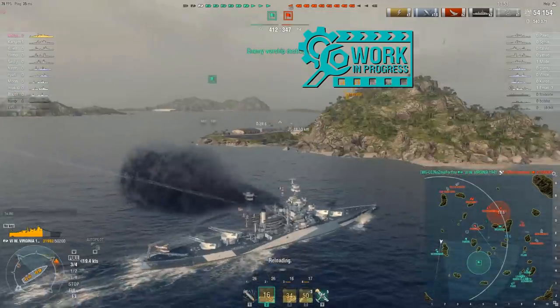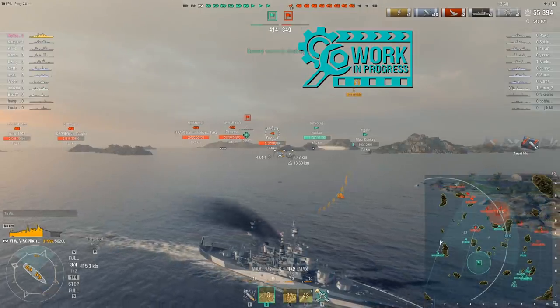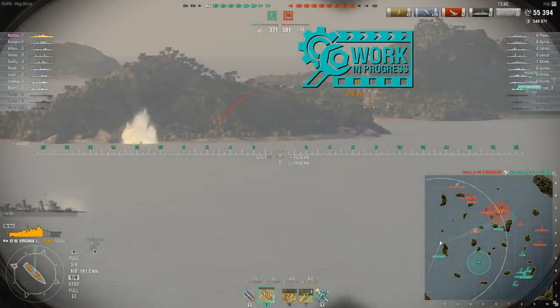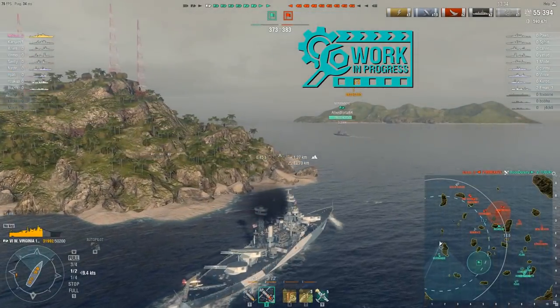This ship is a lot of fun. I have a hard time telling you anything bad about it. Really, the worst of this ship is all going to center around its anemic, sloth-like speed. But again, we knew that was coming — U.S. battleships in the low tiers are just slow in general.